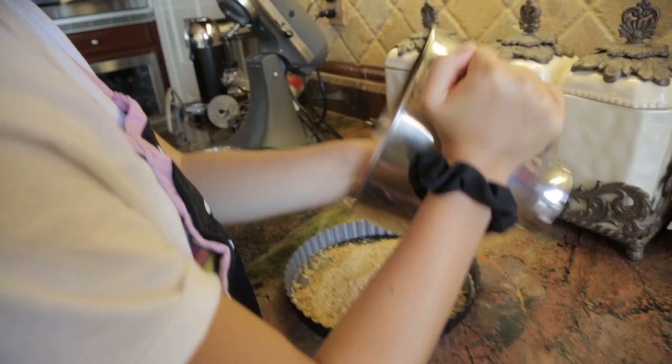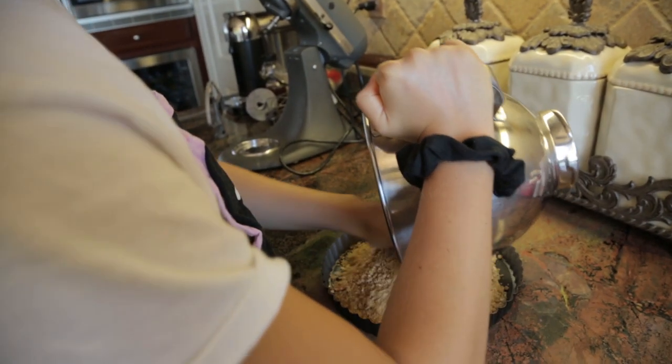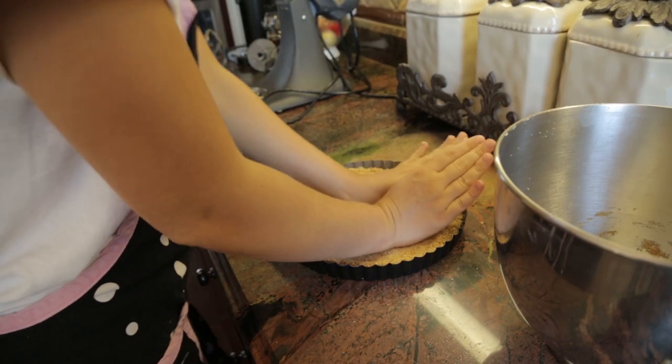Then you're going to take your mixture and put it in a tart pan. Pour it right in there and then you're going to want to press it down and get all those corners.